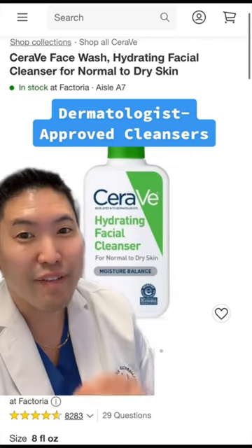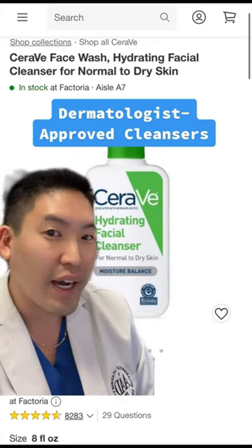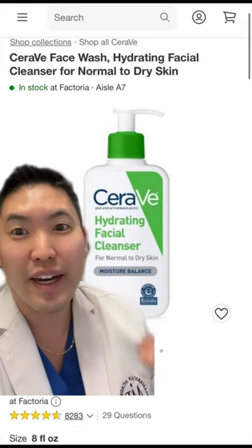Let's talk about the best cleansers. First, start off with your skin type. If you have dry skin, consider CeraVe's Hydrating Facial Cleanser — it provides the right balance of taking off the bad and keeping the good, like hydration.